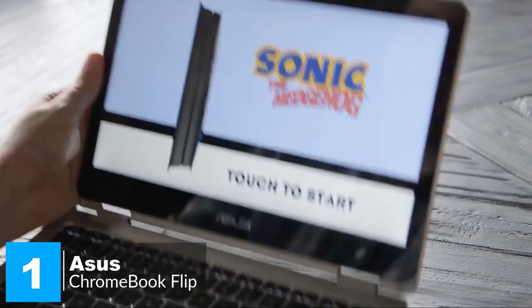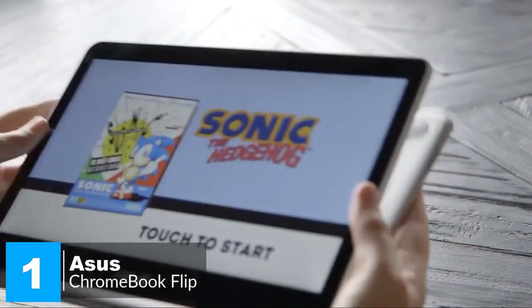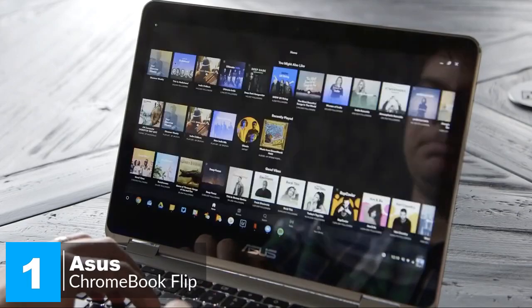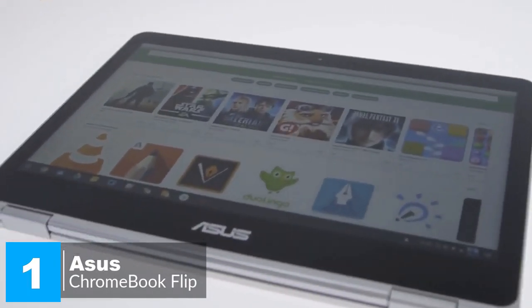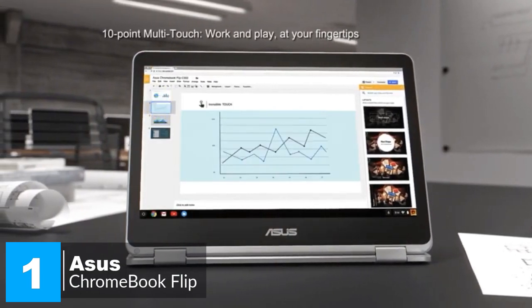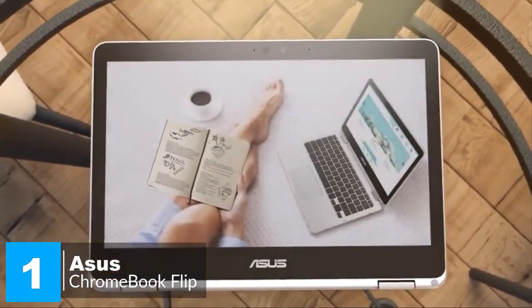Of course, it wouldn't be a Chromebook Flip without the folding 180-degree hinge. You can use the system as a regular laptop or flip the screen back to use it as a tablet. Like any other Chromebook, the Flip C302CA runs on Chrome OS, a lightweight operating system created by Google.